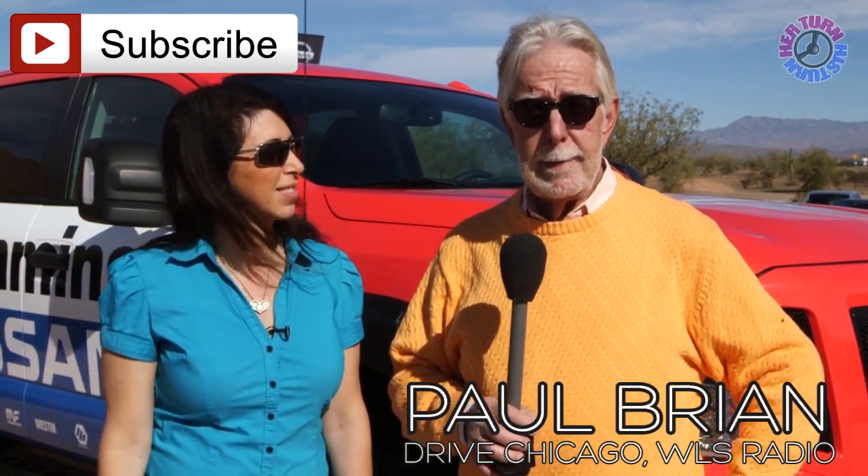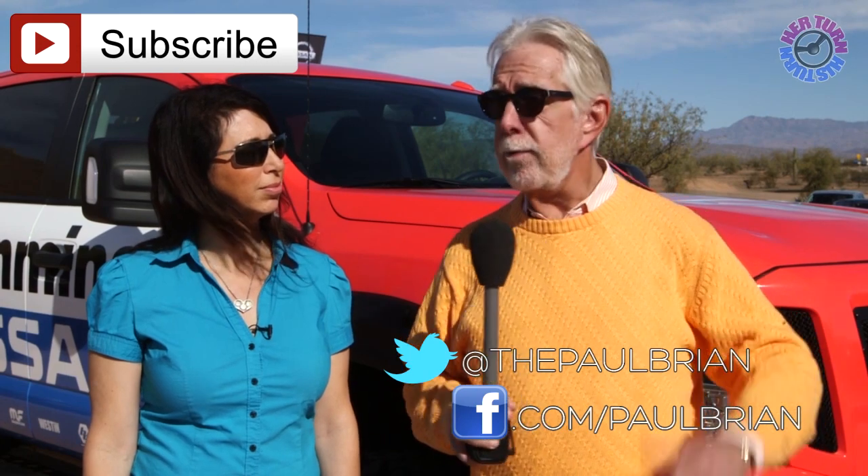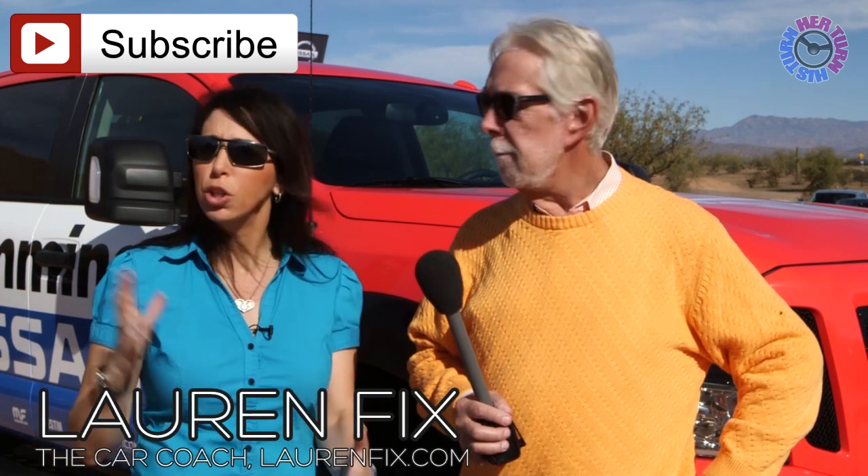Thank you so much for joining us here from Arizona. This is our look at the Titan XD. We'd like your comments — post them below and please subscribe. On Saturday mornings you can find Paul on WLS AM Radio in Chicago at WLSAM.com, and he tweets at @ThePaulBryan. I'm Lauren Fix, the car coach — find me at LaurenFix.com, on Newsmax TV, Parade Magazine, USA Radio, and on Twitter at @LaurenFix. We're over 7 million views by the time we're recording this — tell your friends and neighbors, we appreciate it. We'll see you from wherever we wind up next.